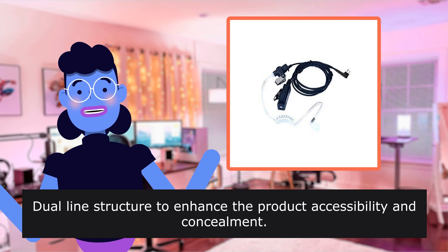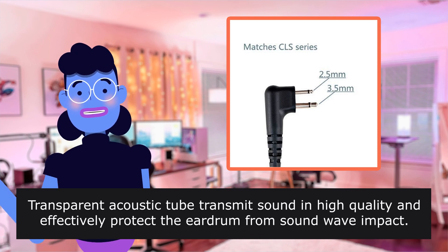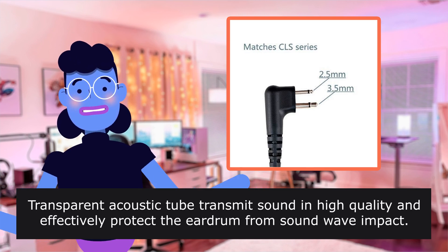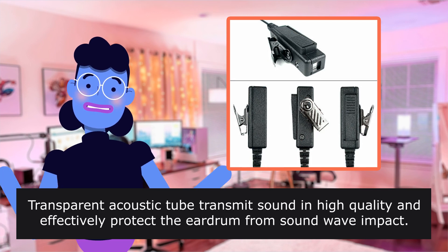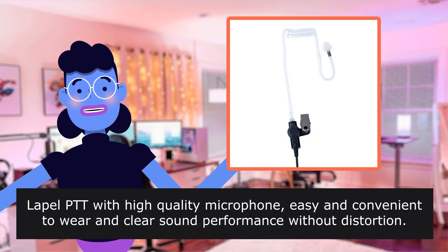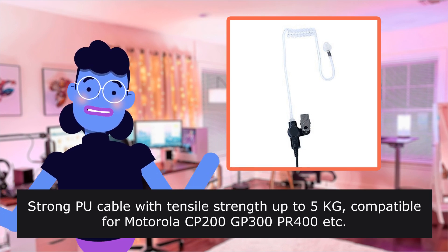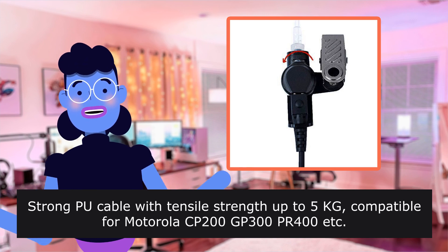Dual line structure to enhance the product accessibility and concealment. Transparent acoustic tube transmits sound in high quality and effectively protects the ear drum. Lapel PTT with high-quality microphone, easy and convenient to wear, with clear sound performance without distortion. Strong cable with tensile strength up to 5kg.